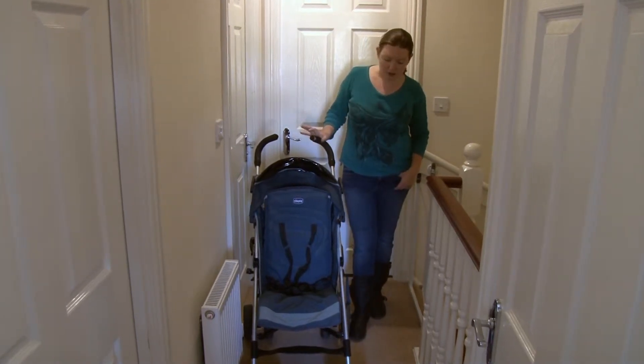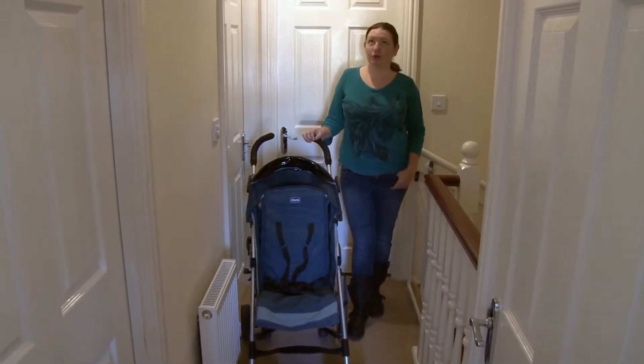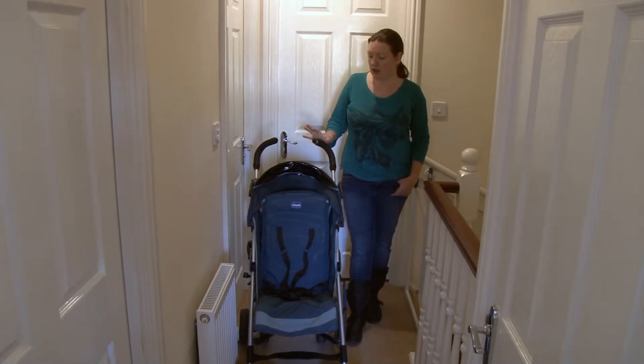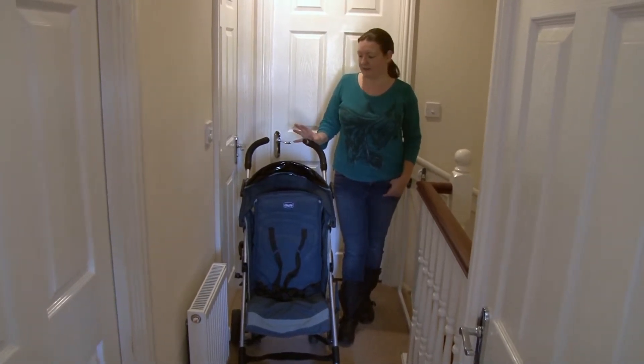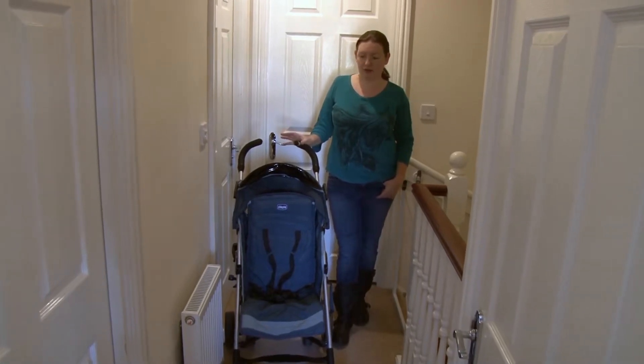This is our Chicco stroller. I've had it for two years to replace our travel system when our little boy got too heavy for it.